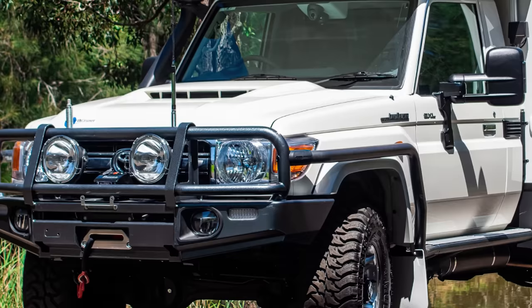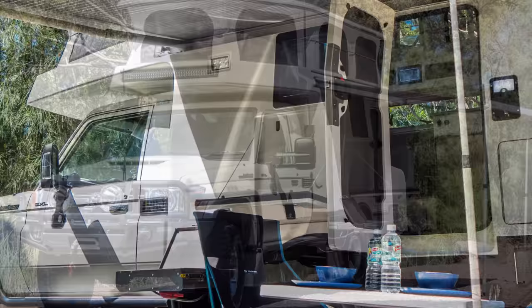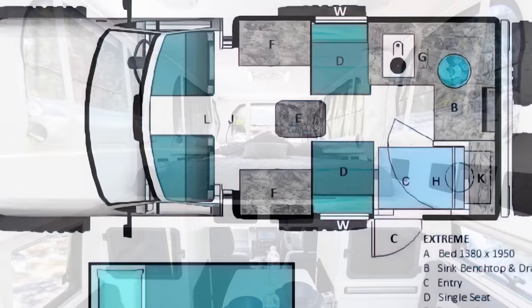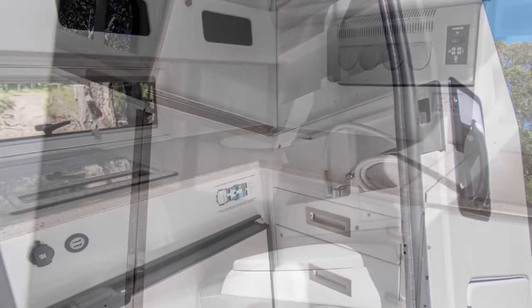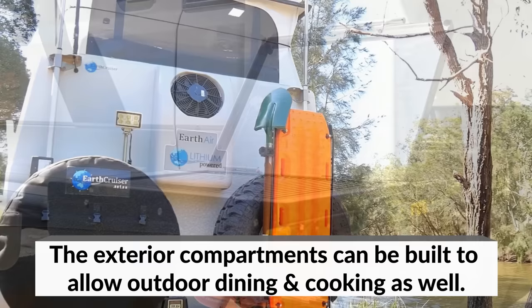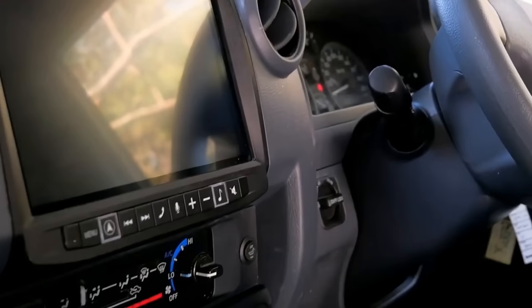Built on the rugged Toyota Land Cruiser 79 Series, the XTR is a fully molded, single-piece camper with the walls, floor, and roof constructed out of high-density thermal foam. Inside, you'll find room to sleep three — a double bed in the pop-up roof and a convertible single dinette bed in the galley. There's an internal wet bathroom complete with toilet and shower. The kitchen comes with an induction cooktop, fridge-freezer combo, and stainless steel sink mixer. Power comes courtesy of expandable 450Ah lithium batteries, a 3000W inverter, and 270W roof-mounted solar panels.